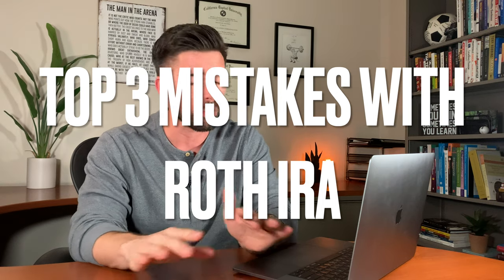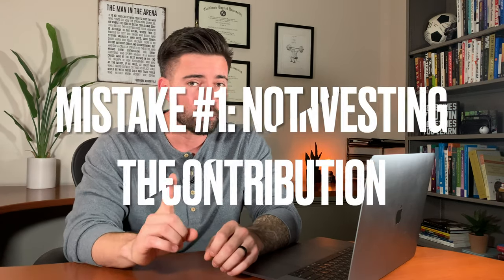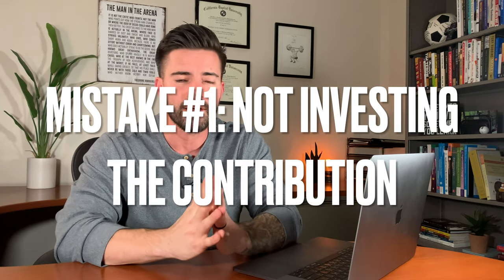The last step of the backdoor Roth IRA is actually the first mistake I see people make all the time. They put money in and think it's going to grow and compound until retirement — but when it's put in, it's just sitting in a money market, like a checking account, not invested in anything. You need to invest it in something. Just like in a brokerage account where you put money in and then buy shares of Apple or Tesla or a fund, you need to make sure and invest that money.